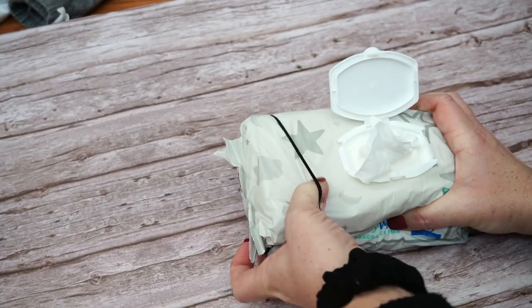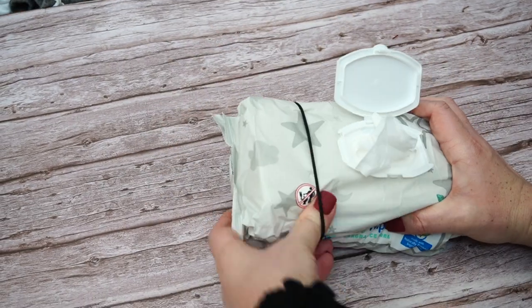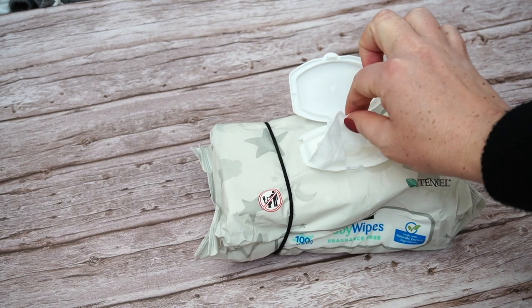Are you tired of doing a one-handed diaper change and pulling out a hundred wipes at a time? Place a hair tie around the side of your soft wipe package to help pull out only one wipe each time. I love this hack and I never even tried it until I had my second son.